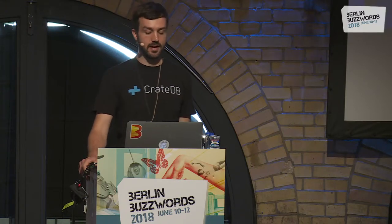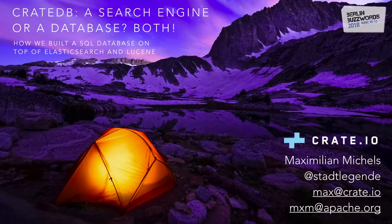CrateDB is an open source, real-time SQL database, and it's actually built on top of Elasticsearch and Lucene. You might wonder, if you know Elasticsearch or Lucene, why would you even do that, and does that work? Well, I wouldn't be here if it didn't. It works like a charm, and let's find out how it works and why this is a good idea.